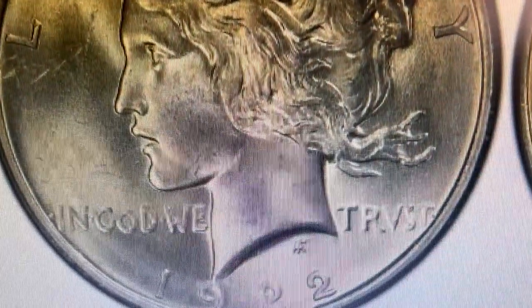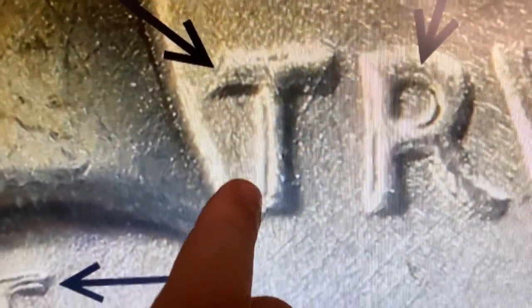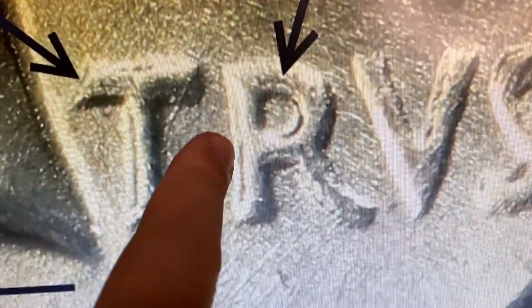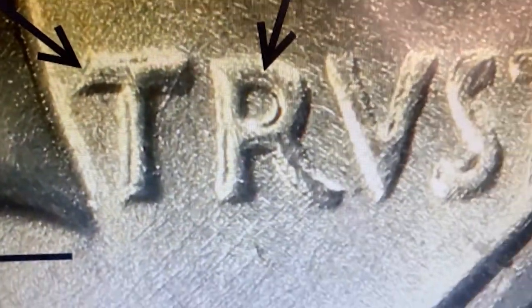This variety shows doubled die elements on the reverse, specifically the doubled T and R letters of the motto and the initials of the engraver. The most expensive example so far was sold in 2012 on eBay.